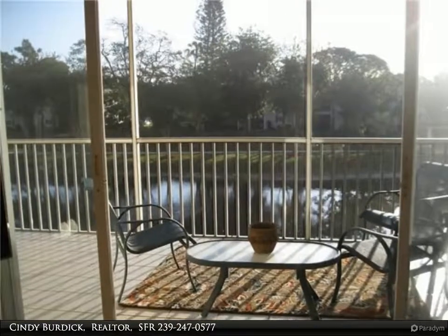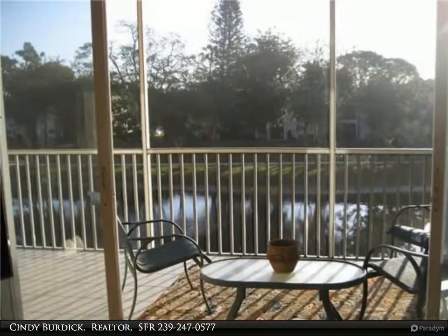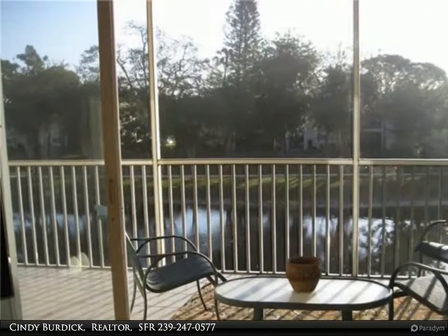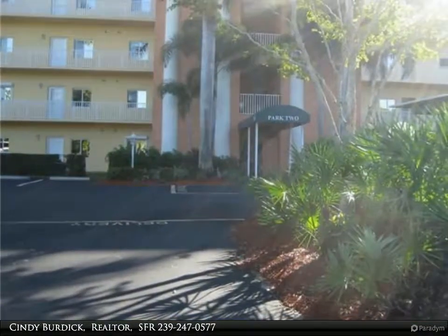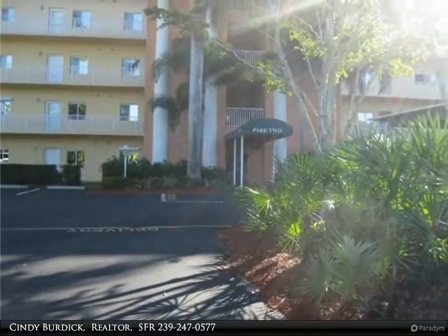This Berkshire Hathaway Home Services Florida Realty property video is presented by Cindy Burdick, Realtor, SFR. Stunning two-bedroom, two-bath lakefront condo in a fabulous location.